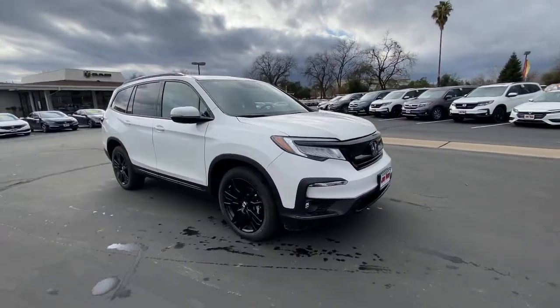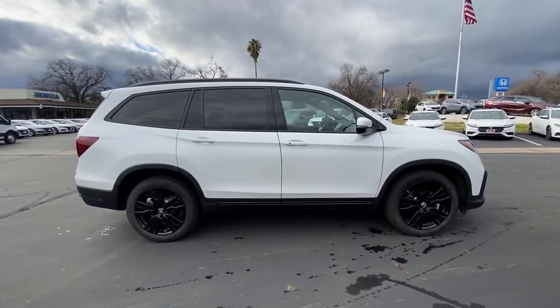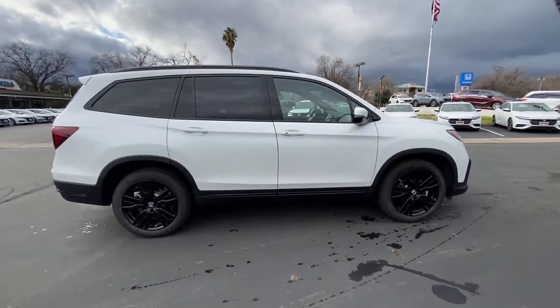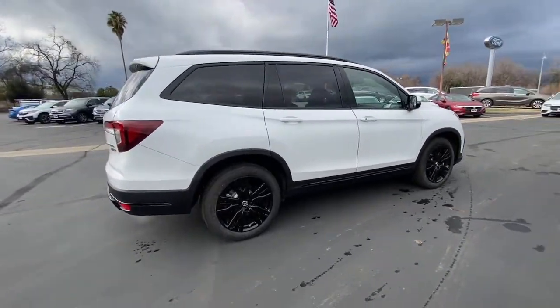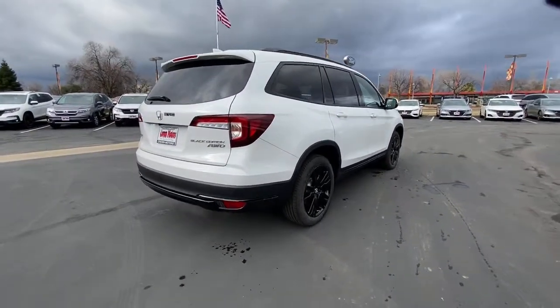Get acquainted with the 2021 Honda Pilot. Take a closer look at this super capable Pilot. Safe, strong, and refined, it's the go-to SUV for family road trips, cargo hauling, towing, or scenic cruising.